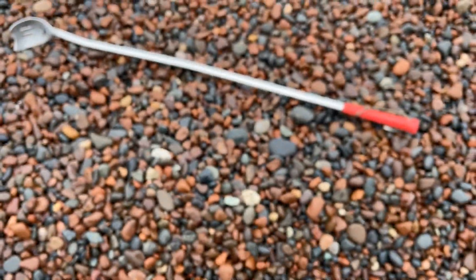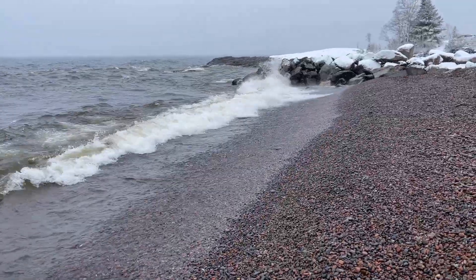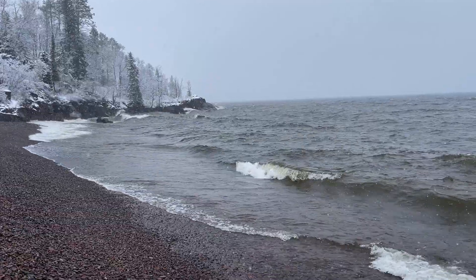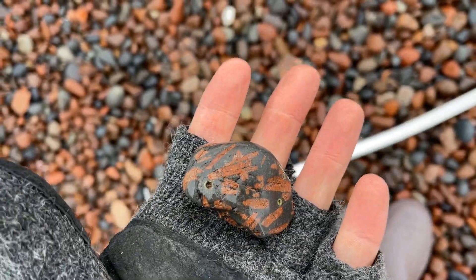Ha ha ha! Scoopy! Don't go anywhere, bud! We've got some big waves on Lake Superior today. Let's see what else we can find. Went to grab Scoopy and right by him is a piece of porphyry. Looks like it's a little broken up so we'll leave this one here.